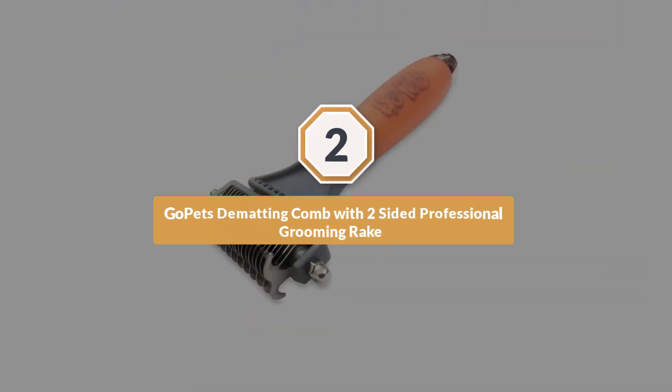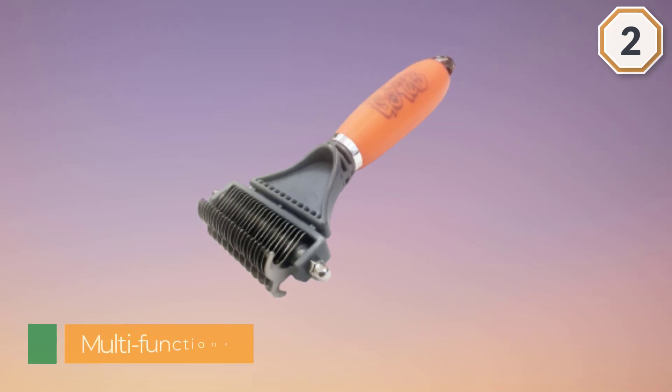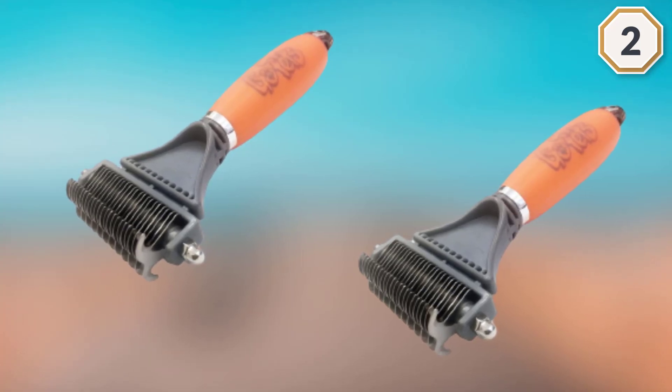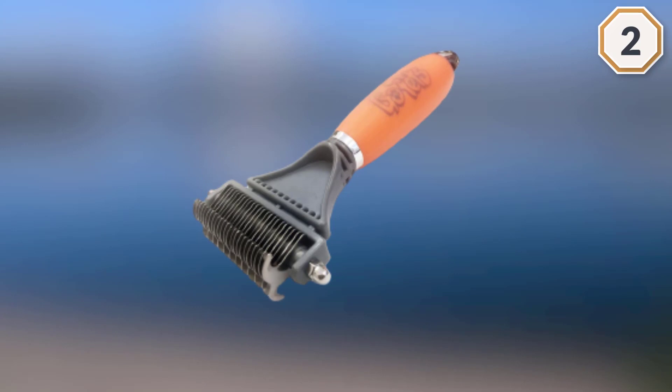Number two: the Go Pets dematting comb with two-sided professional grooming rake. Long-haired cats require a little more in the way of grooming, and you'll want the right tool to make your task as easy as possible. The Go Pets dematting comb is multifunctional, working as a dematting and detangling brush, as well as an undercoat comb and deshedding rake. It can be used to cut through the most troublesome mats and then brush them out.